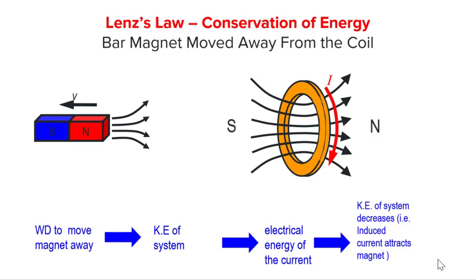Therefore, we see that both Lenz's law and conservation of energy predict the same direction of induced current. Hence, Lenz's law is said to be just a restatement of conservation of energy. They are coherent with each other.